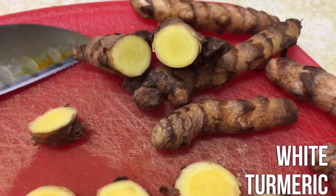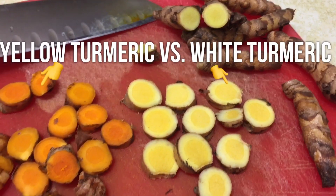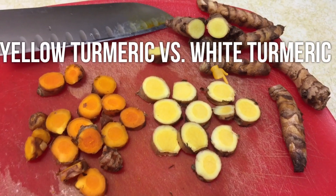What's up y'all? It's Red Pill Vegan. Today we're going to do a video comparing two types of turmeric, one of which you may not have tried before.